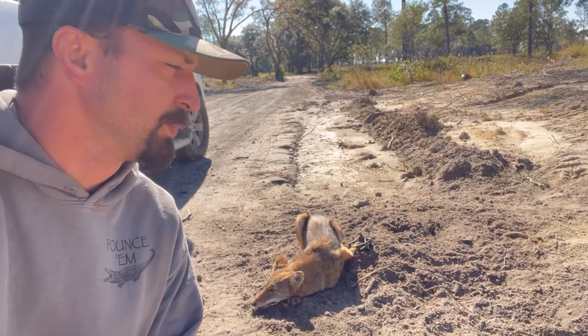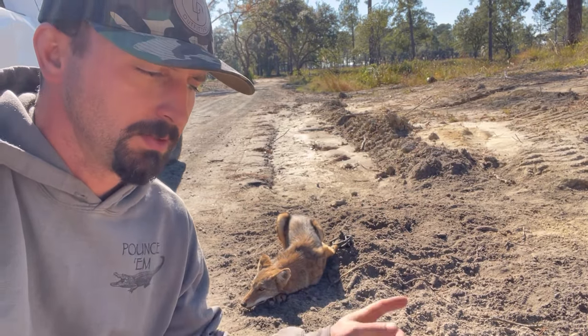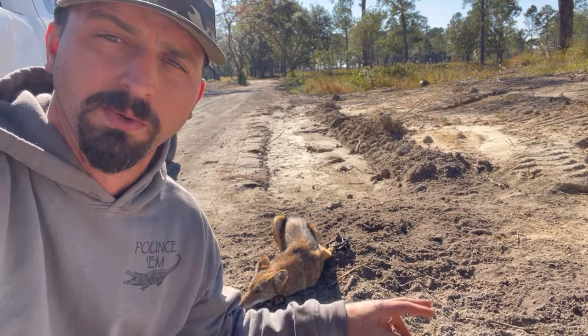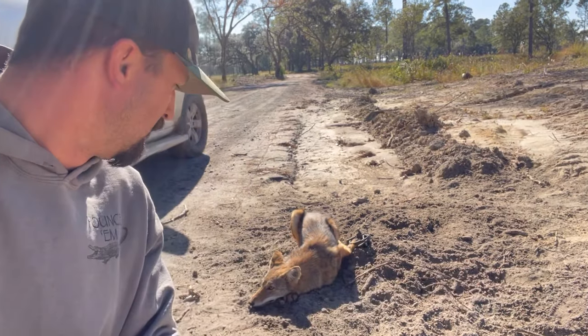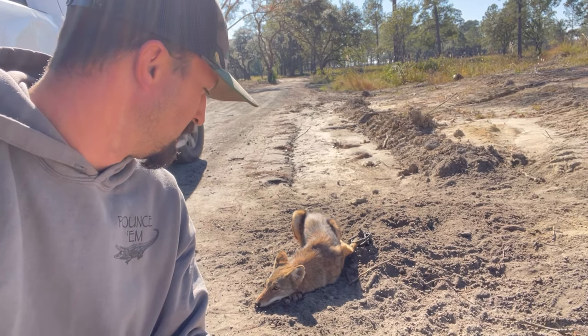Second coyote today is off a different piece of property, right down the edge of this road in this ditch — a little ditch wash. Had a bunch of tracks in this soft sand, so we put in a double dirt hole up in this bank. Got him on the second night.